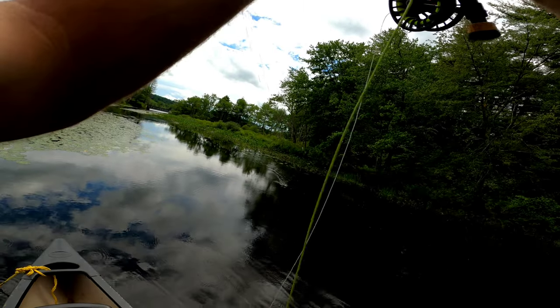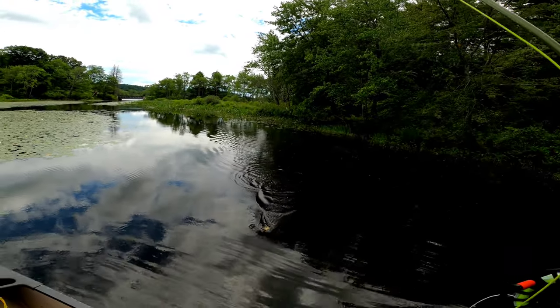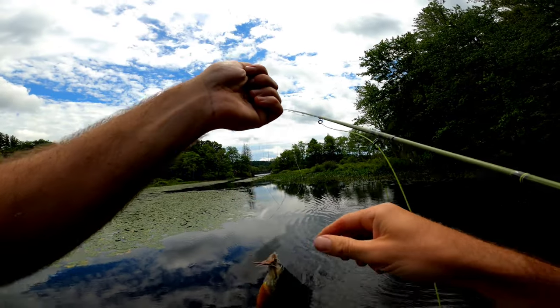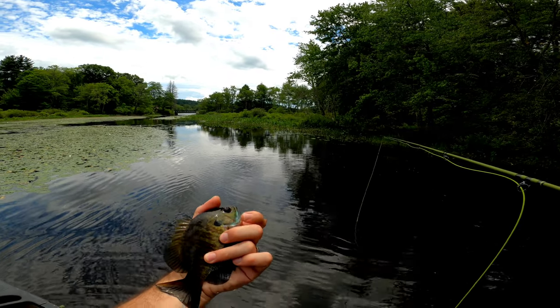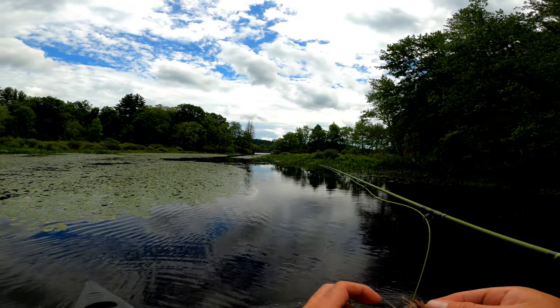Got him — little guy, very little guy. Come here bud. Oh, he's not too tiny — nice fish. Thank you. I'll have the little blues under the jaw. Bluegill.